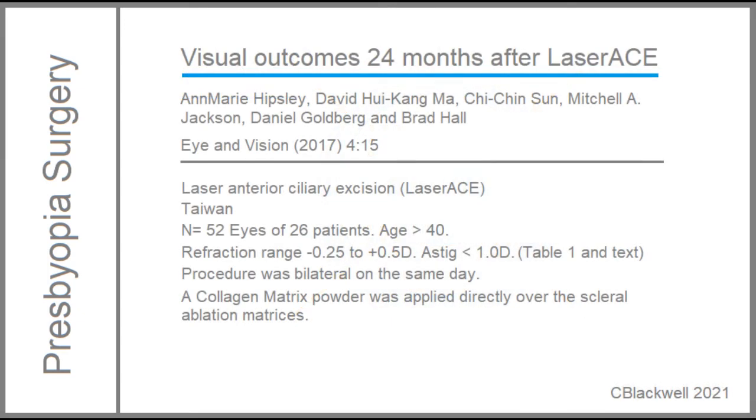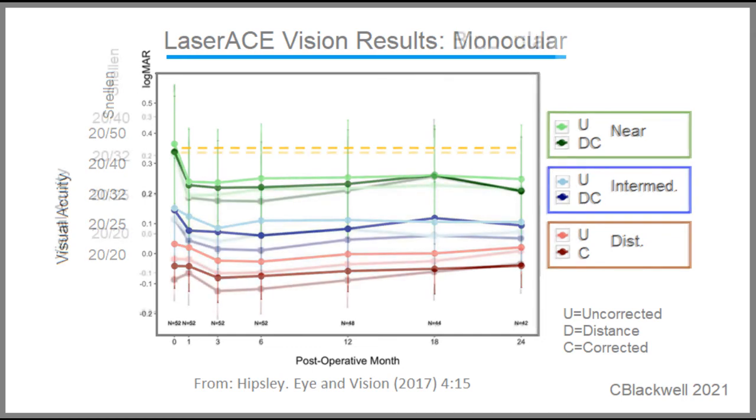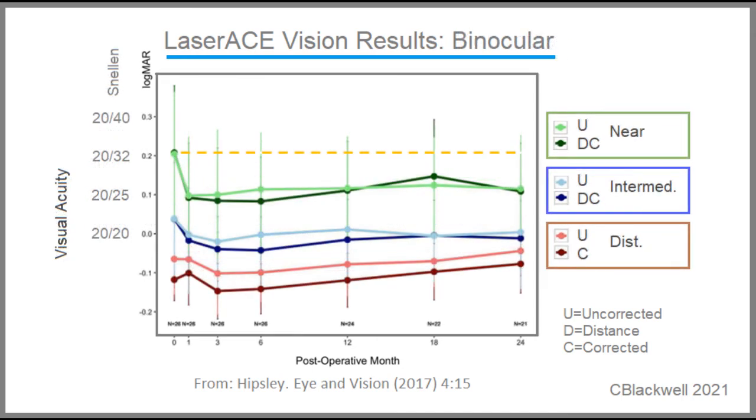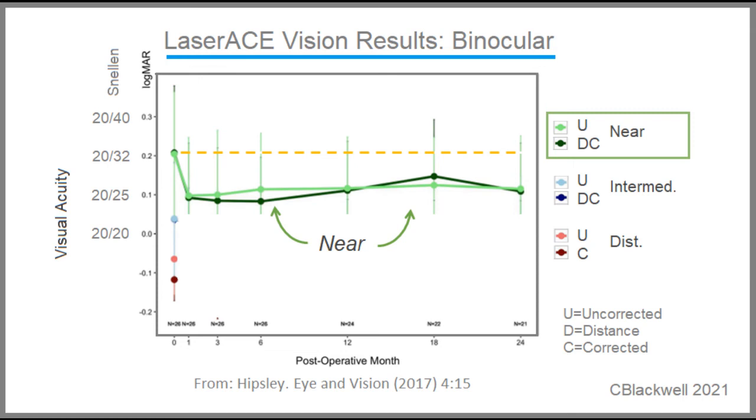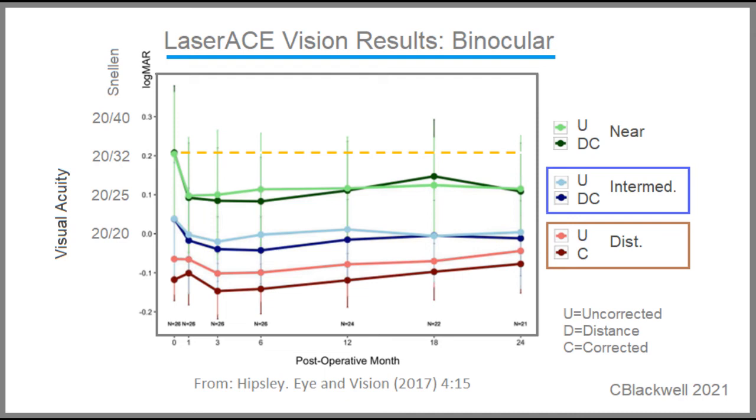In 2017, they published a series involving 52 eyes of 26 patients. They started out near emetropia. This shows vision results over time for individual eyes. Looking at the binocular results, near vision showed modest improvement from 20/32 to 20/25, which was statistically significant. Intermediate improved, but not to a significant level. Distance vision did not change.